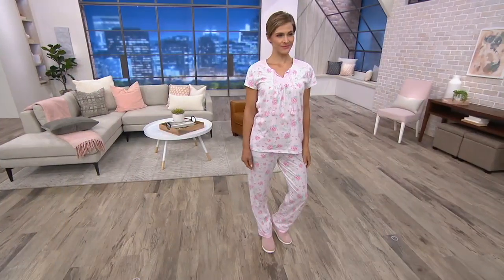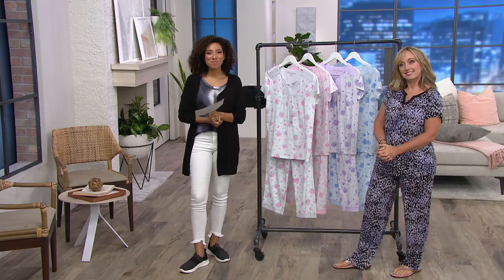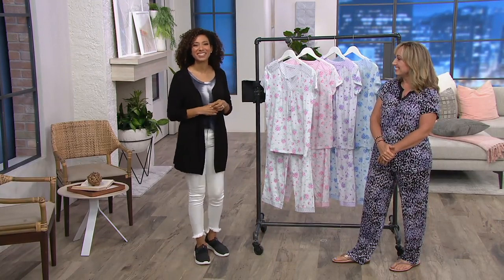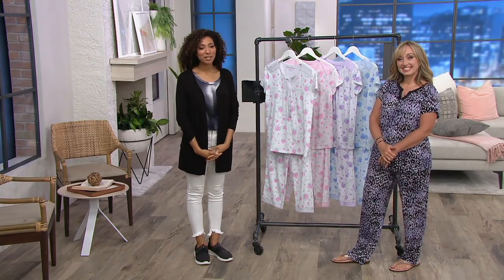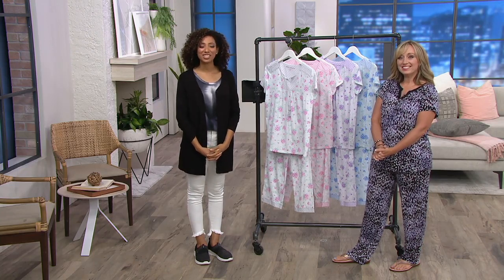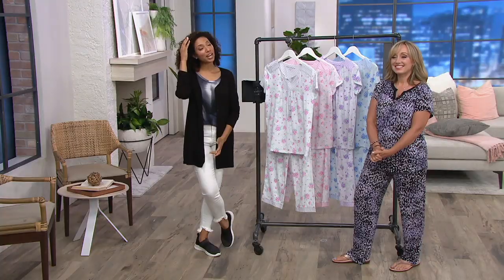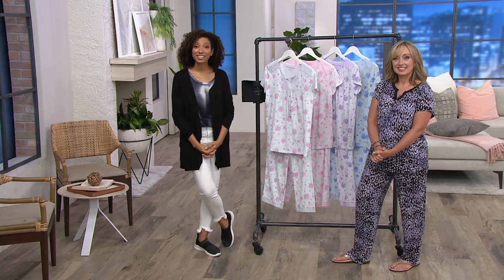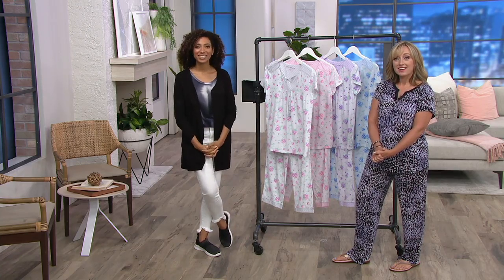We're heading to the phones to say good afternoon to Carmen, dialing in from New York. Hi Carmen! She says she just put in the two-piece dress set in the blue. Great choice — it's nice for lounging in the house, especially on a hot summer day. Carmen mentions she's been buying Carol Hockman for over 20 years, ever since she found it — she used to get it in department stores where it was a lot more expensive.